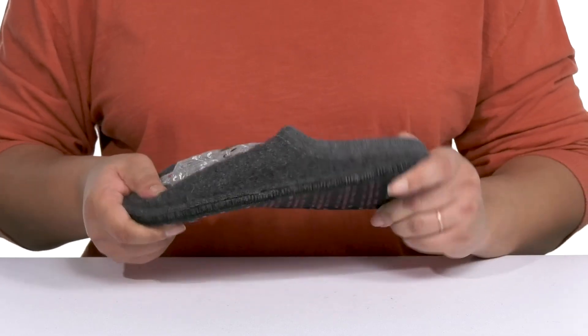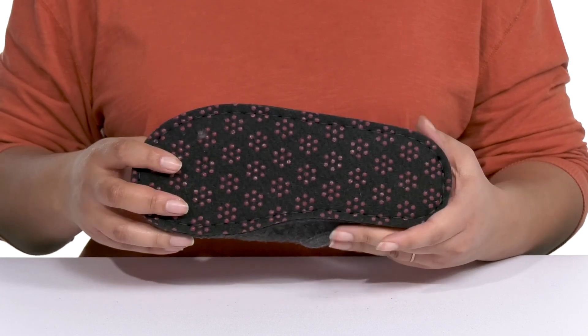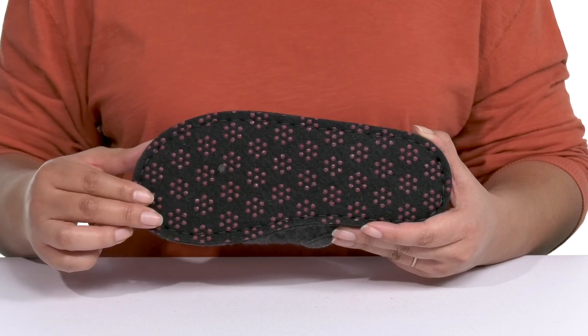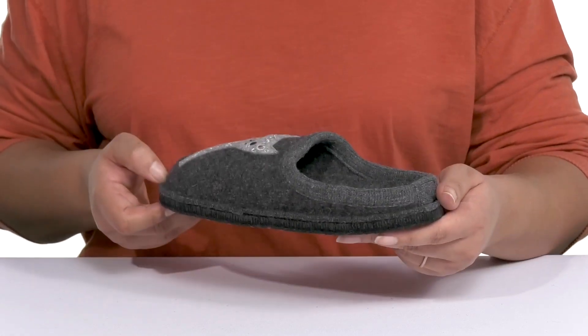They're very lightweight with lots of flexibility, making them great for all-day wear, and it's all on top of a felt-covered rubber outsole that gives you traction on a variety of surfaces. Slip into these with a comfy pair of leggings.